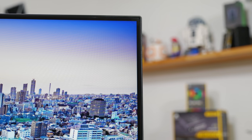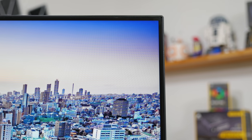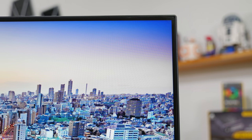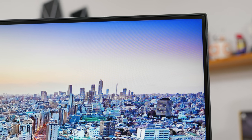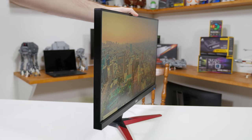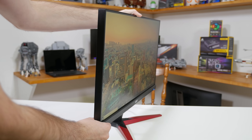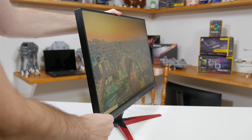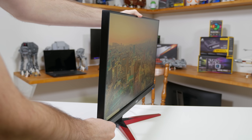Acer did deliver in one important area and that's bezel size. The top and sides are just 6.5mm thick, which is in line with most modern monitors and will be great for those looking to create a multi-monitor setup. However the stand is thoroughly inflexible and extremely basic, supporting just tilt adjustment. No height, no swivel and no pivot adjustments can be made. These features are left to more premium monitor designs.